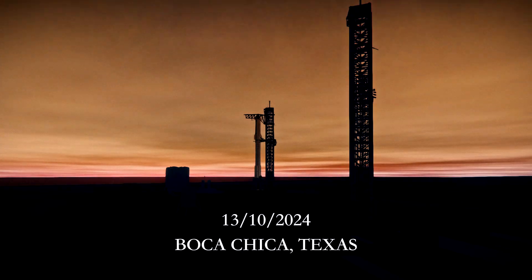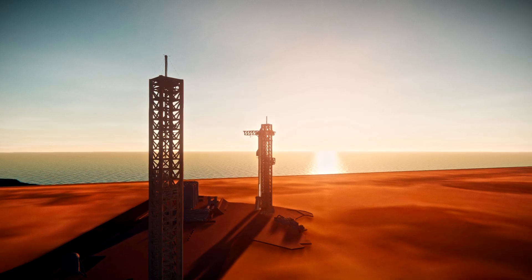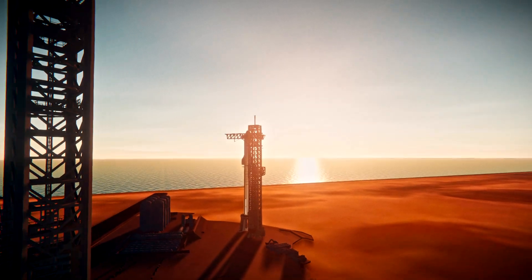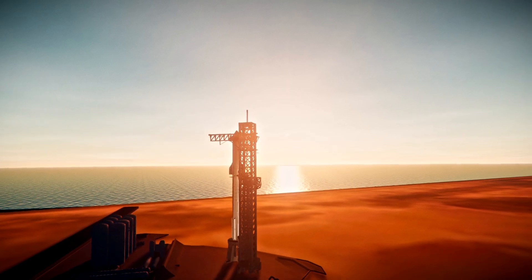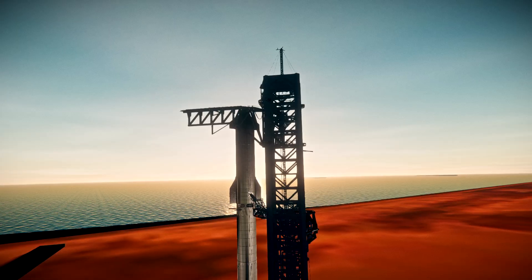It is 6:54 a.m. in Starbase, Texas. A gorgeous sunrise, and Starship is targeting liftoff at 7:25 a.m. Central Time. As you can see, it is a beautiful day in South Texas for the fifth flight test of Starship.